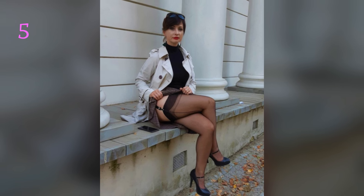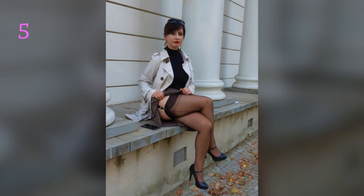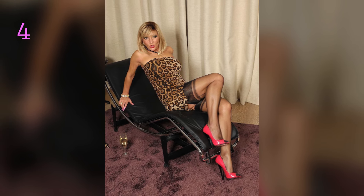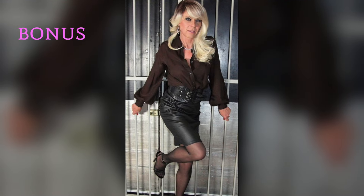Tip 2: Match your stockings to your heels. For monochromatic elegance, pair black heels with black stockings for a seamless, elongated leg look. For contrasting colors, if you're feeling bold, experiment with colorful or patterned stockings and contrasting heel shades, keeping the rest of the outfit minimal.